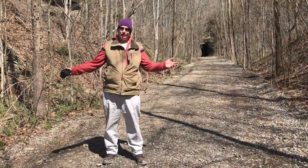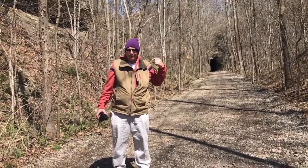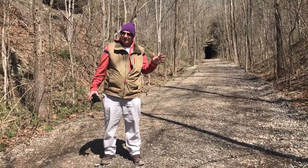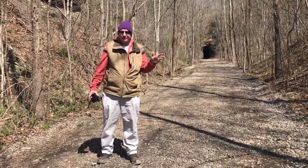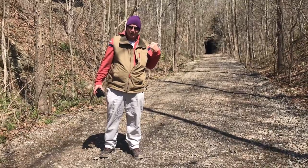Hey everybody, we're back. This time we're at the King's Hollow Tunnel up here. This tunnel's made out of wood, and this ain't too bad. This path is nice and flat — it's about maybe a half a mile to it. So we'll let you know what's going on in a little bit. On April 3rd, King's Hollow Tunnel.